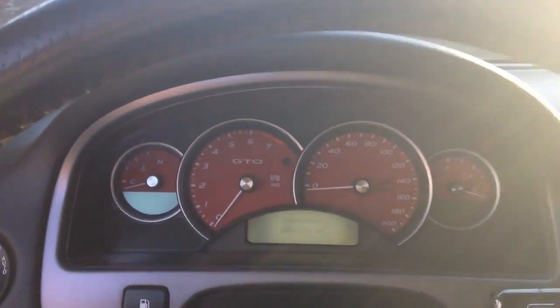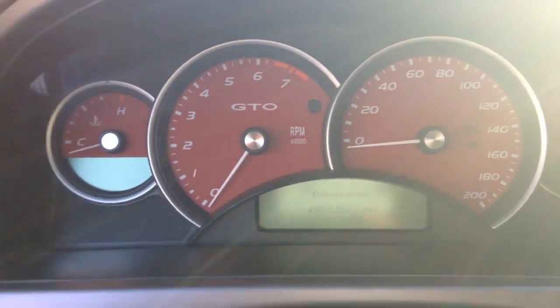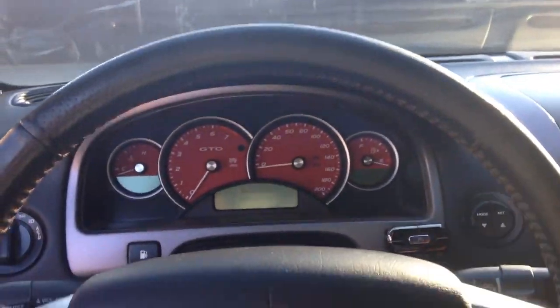Yo guys, Chris here back in another video. Today I have 10 underrated cars under 10k. Quick disclaimer: maybe a couple of these cars aren't very underrated, but they aren't as appreciated as some other cars.